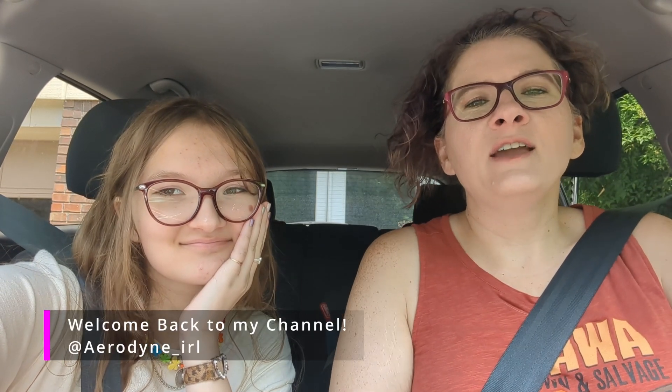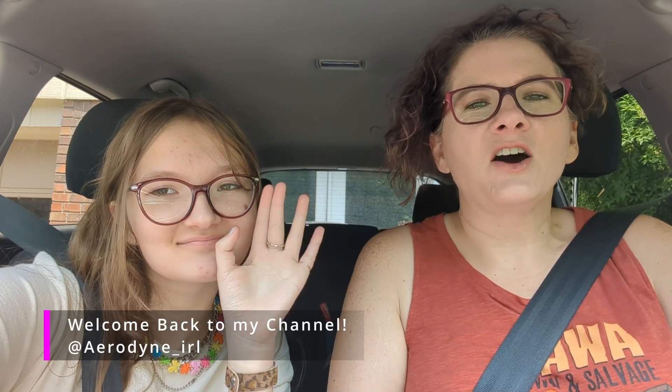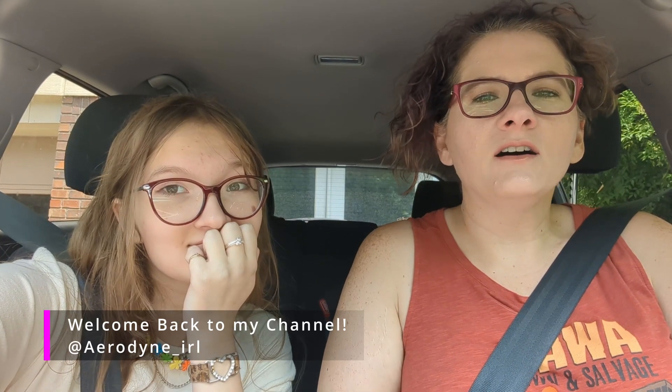Hey everyone! So today my daughter and I are gonna go check out a brand new Walmart. Well, it's not technically brand new, but it's new to us. My best friend says that the Walmart down in Douglasville is like the best Walmart. So my daughter and I are on summer break, we're gonna go check it out and see what they have. We thought we would bring you along with us.